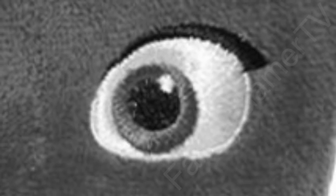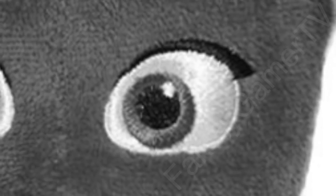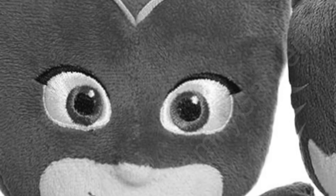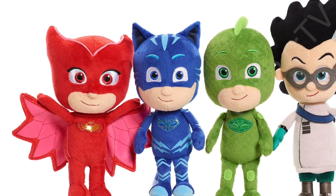So whose eye is this on our PJ Masks Plush Bean Doll? It's got a big shiny dot in it. You can't see what colour it is because we've made it black and white — it'd be too easy if you could see whether it was red or green or blue. There's a clue above the eye — can you see the eyebrow? It's thin at the beginning and then thick at the end. There's only one PJ Masks hero with eyebrows like that. It's Owlette! Did you guess it? She has those eyebrows that go thin at the beginning and wide at the end.